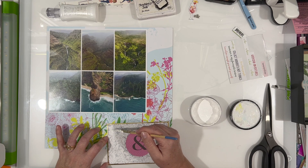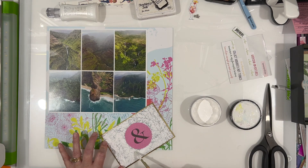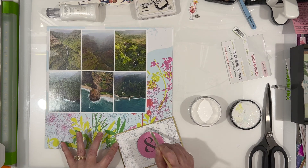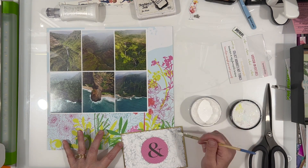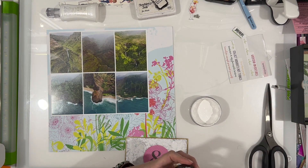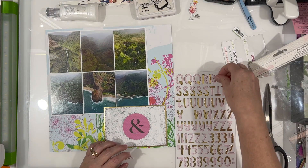I didn't really want so much of the black and white print showing, so I'm just fading it out by using a little bit of white acrylic paint and dry brushing it on. You can still see the black and white print but it's a lot less than it would have been. That was the goal - to make it less patterned because there's so much pattern already in the background paper. The paint is called White Linen and it is from Dylusions.